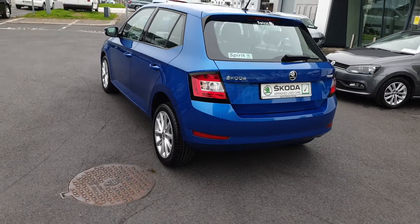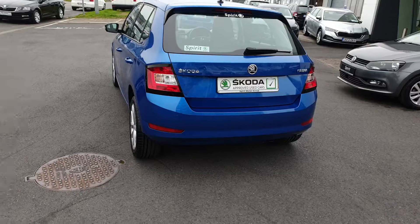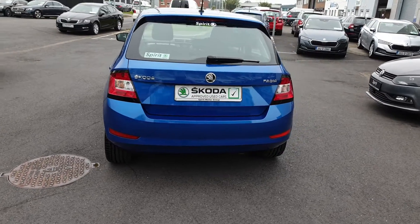This car will be fully serviced before sale and come with two years warranty and two years roadside assistance.